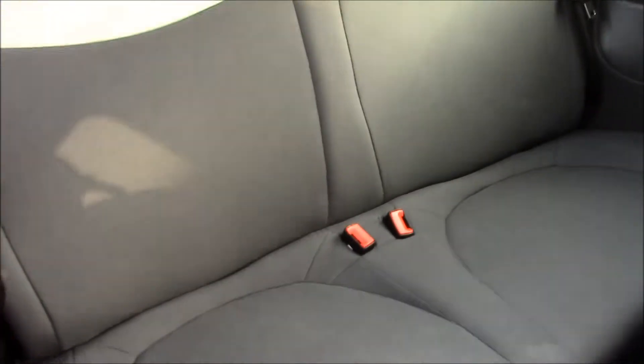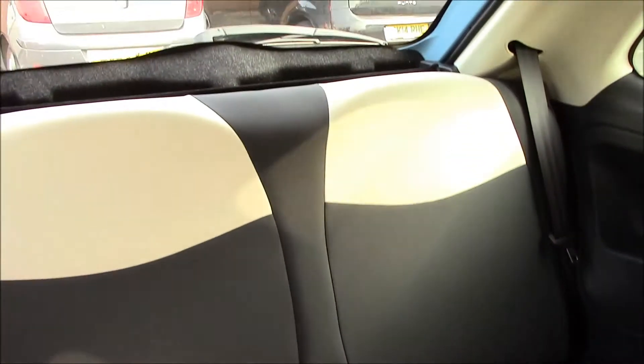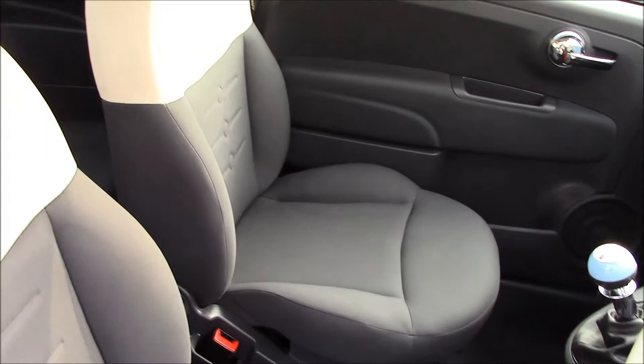If we take a look inside the vehicle, you'll be able to see that we have dark grey and beige part-leather, part-cloth seats at the back and right here at the front as well, in really good condition.